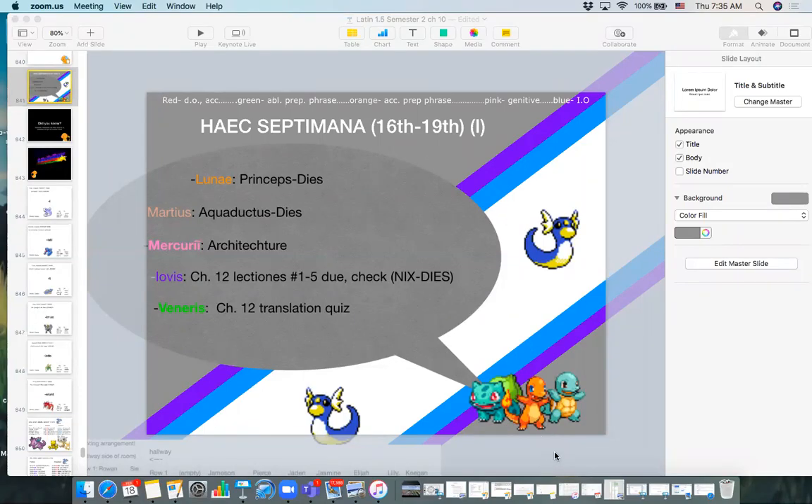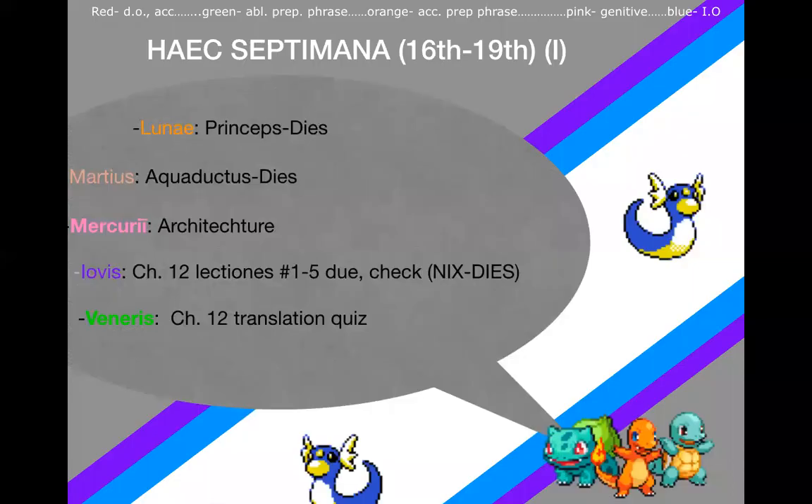Hello everyone, welcome to the homework check video. Make sure you have done your homework before proceeding through this video — I really mean it. Don't rob yourself of the opportunity to give the sentences a shot on your own terms before coming to this video to check and confirm the answers. The schedule hasn't actually changed at all. This is what we're going to do in class today anyway, so this works pretty well as e-learning content. We're still going to do a chapter 12 translation quiz tomorrow — there will be more details on that towards the end of the video, but one of the sentences from the homework is going to be reappearing on that quiz.